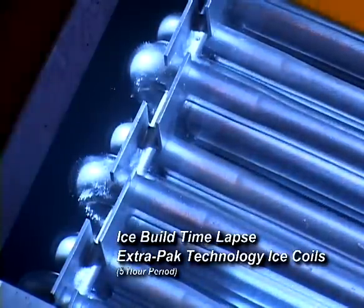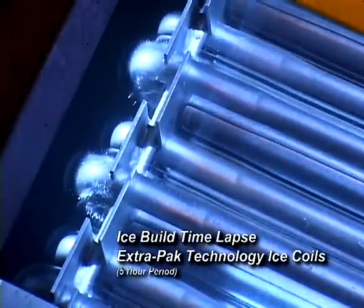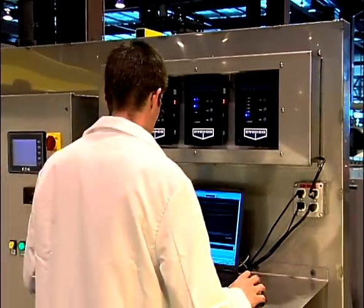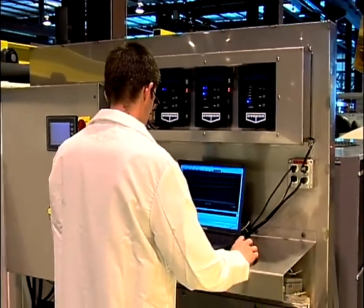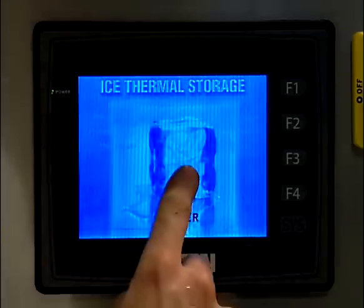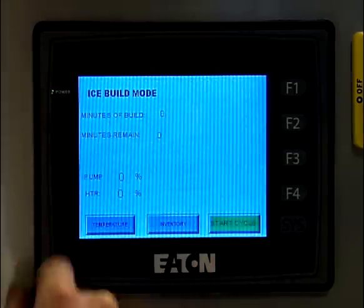Thermal ice storage uses electric power at night, during off-peak hours, to create ice when electrical energy is both plentiful and less expensive. During peak daytime hours, when electric energy demand is high, often limited and more expensive, the stored ice is melted to supplement the cooling system.